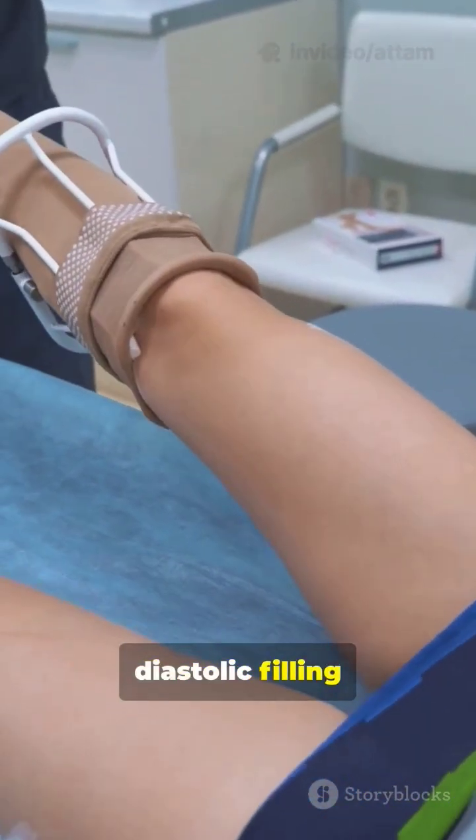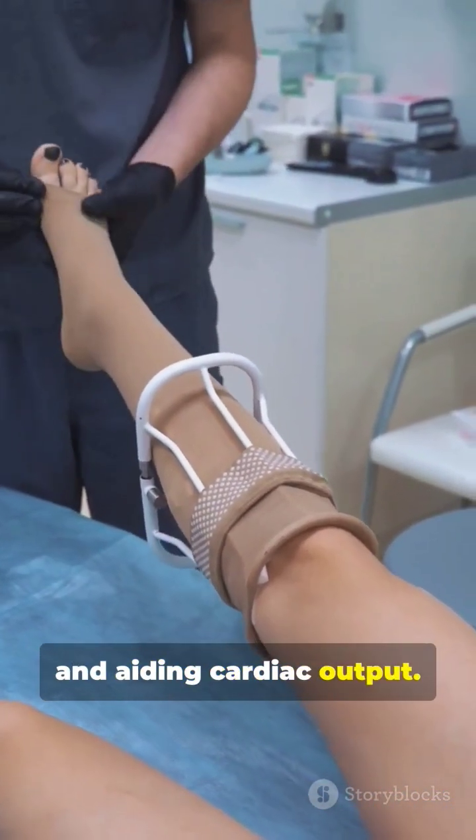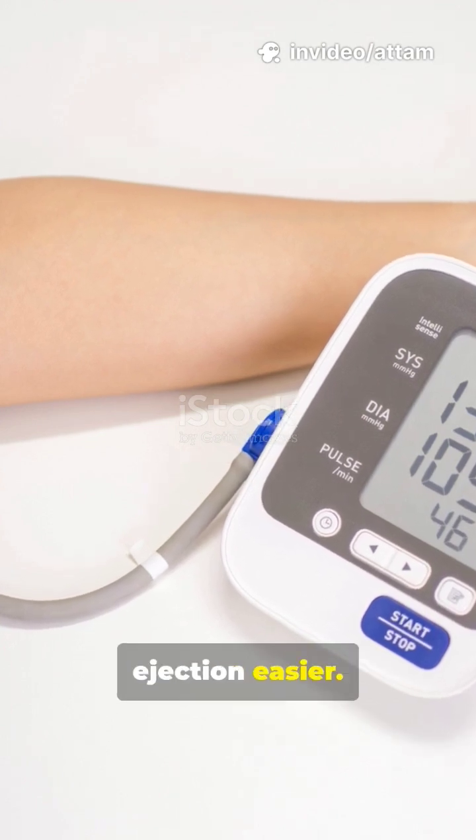EECP increases diastolic filling and venous return, boosting preload and aiding cardiac output. The therapy also reduces cardiac afterload by lowering systolic blood pressure, making ventricular ejection easier.